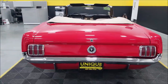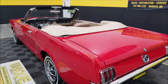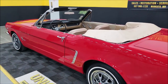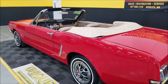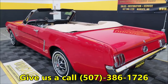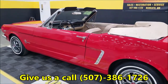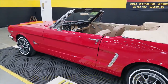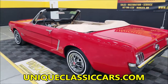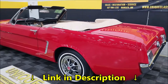The underside has had some work done on the floors. There is not any sort of rotisserie restoration or frame-off work, but there has been work done underneath. Also, we did notice some of the front-end suspension components could use a little TLC — some upgrading of bushings and that type of stuff. You can see all of that in the still pictures at uniqueclassiccars.com.